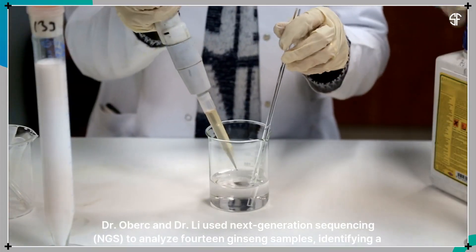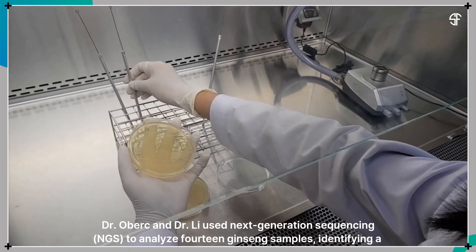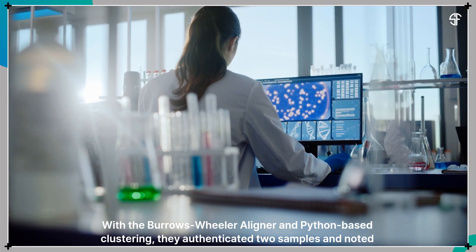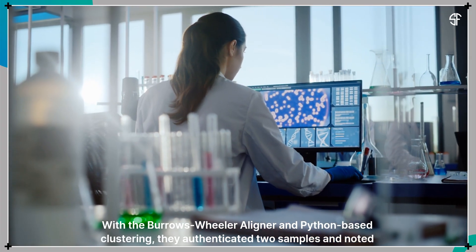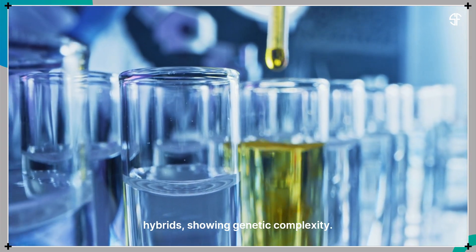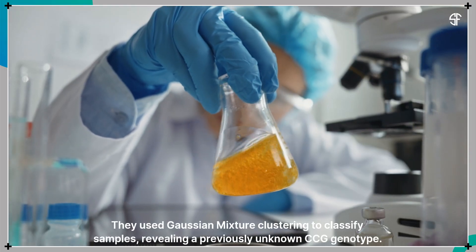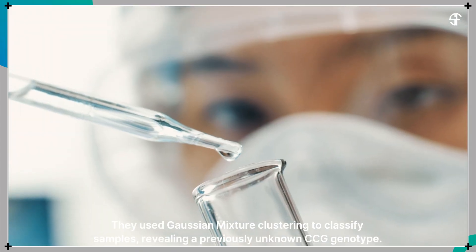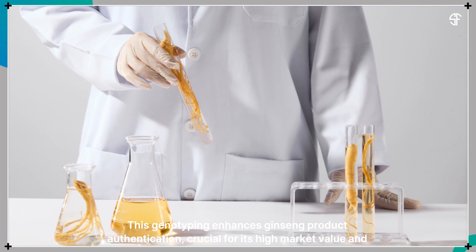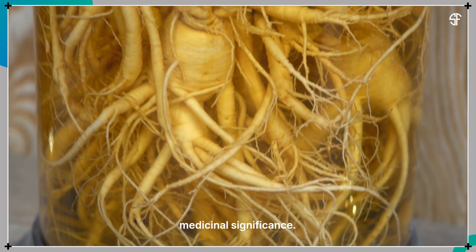Dr. Oberk and Dr. Lee used next-generation sequencing to analyze 14 ginseng samples, identifying a new genotype. With the Burroughs-Wheeler Aligner and Python-based clustering, they authenticated two samples and noted hybrids, showing genetic complexity. They used Gaussian mixture clustering to classify samples, revealing a previously unknown CCG genotype. This genotyping enhances ginseng product authentication, crucial for its high market value and medicinal significance.